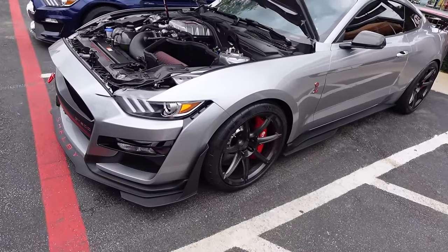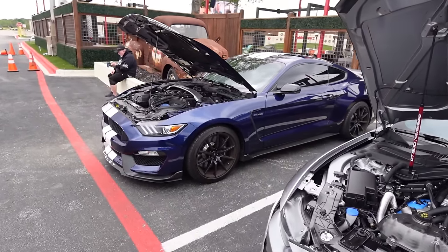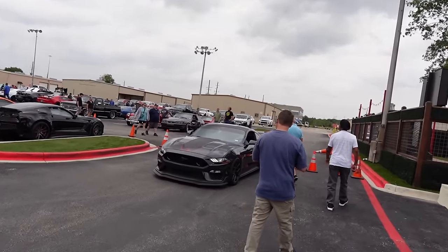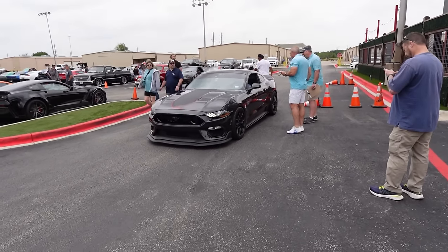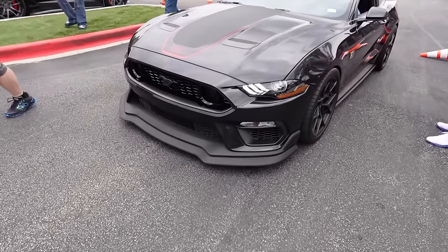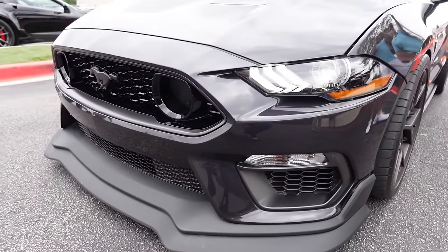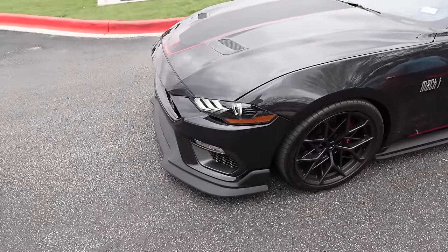We do got the GT500 Carbon Fiber Track Pack over here looking real good in the silver with the red brakes. They got another GT350 over here, and to round off the Mustang gang we have a very clean spec black-on-red Mustang Mach 1 — that's real nice.